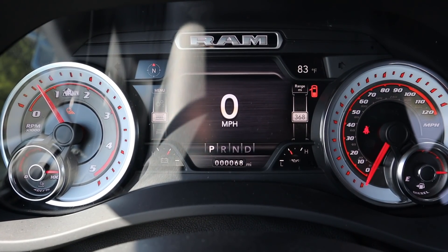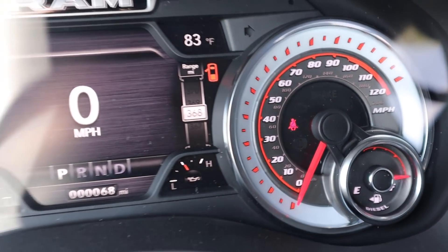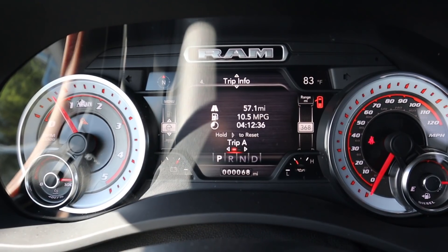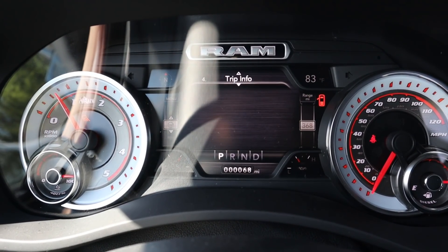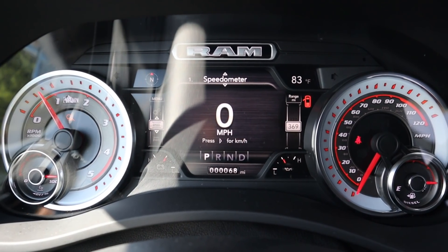The gauge cluster has been changed a little bit. You do get the little AEV badge in there and they've done this red and white outlining which I think looks way better than what they do for the stock trucks — really cool look. You still get the center screen which still functions the same. The truck has like no miles on it, but pretty good fuel economy for having 40s. I really like the custom gauges AEV did with the red and white — it's a nice clean look.